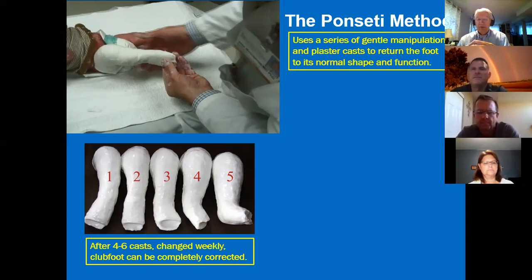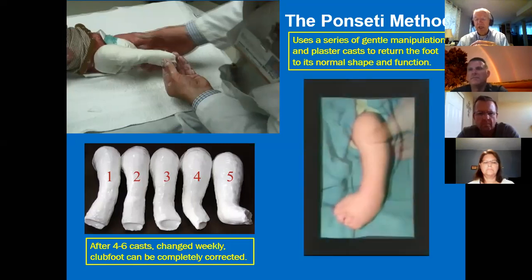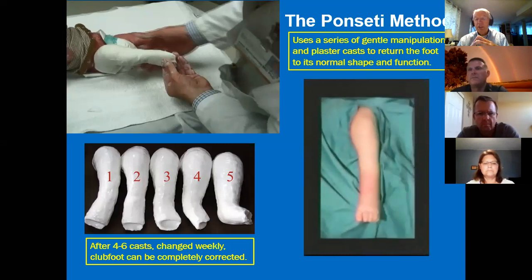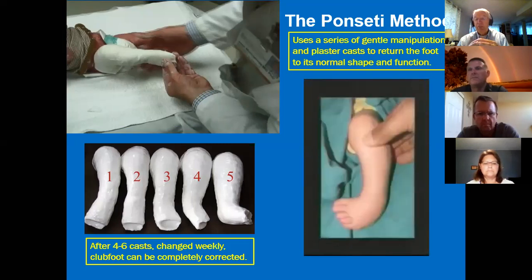This is an example of a five-week series of casts, each one progressively moving more and more to a normal position. Typically after four to six weeks with a small infant, you can reshape the foot from being significantly deformed to being a normal and functional foot. Here's a time lapse of one patient — each frame is one week apart — and you can see the foot progressively moving toward normal.